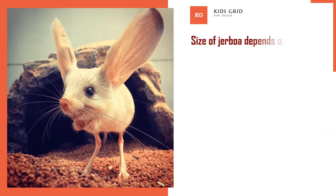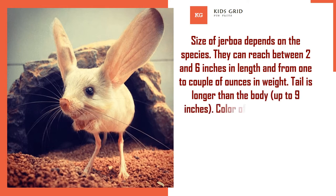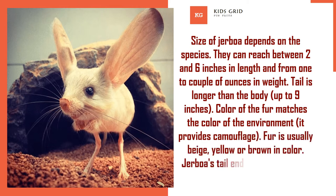Size of jerboa depends on the species. They can reach between 2 and 6 inches in length and from 1 to a couple of ounces in weight. The tail is longer than the body, up to 9 inches. Color of the fur matches the color of the environment, providing camouflage. Fur is usually beige, yellow, or brown in color, and the jerboa's tail ends with white tufts.